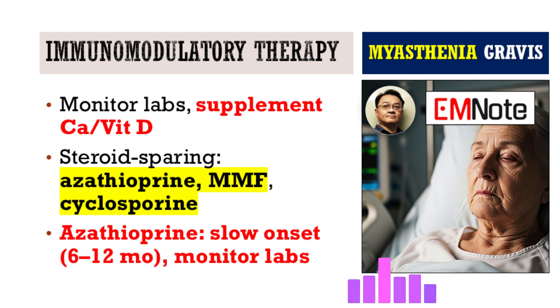Given all those potential long-term issues with steroids, what are the main options for sparing steroids — reducing that reliance? Steroid-sparing agents are vital. Common ones include azathioprine, mycophenolate mofetil, or sometimes cyclosporine. Azathioprine is probably the most commonly used historically. It works by slowing down the production of lymphocytes, those immune cells. But the big thing with azathioprine — and you have to tell patients this up front — is that it's slow, really slow. It can take maybe six to twelve months to see the full clinical benefit.